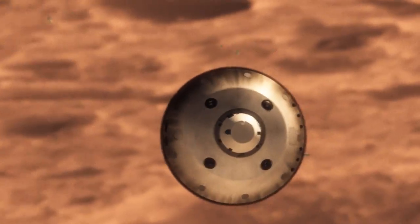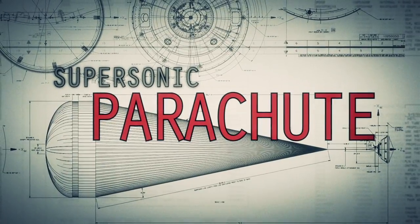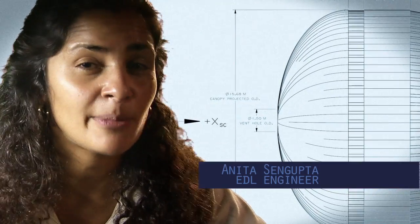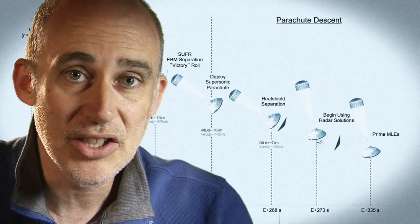We're still going about 1,000 miles an hour, so at that point we use a parachute. The parachute is the largest and strongest supersonic parachute we've ever built to date. It has to withstand 65,000 pounds of force, even though the parachute itself only weighs about 100 pounds. When it opens up that fast, it's a neck-snapping 9 G's.